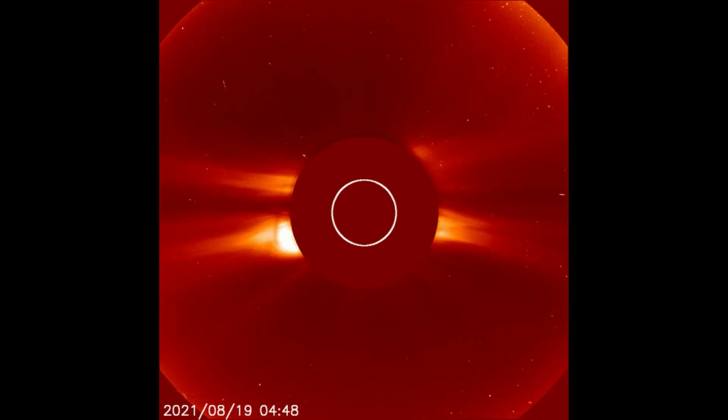Starting off today with the LASCOC2 filter, where a few solar flares have been observed on the 19th and 20th. All the solar flares have been observed on the left side of the sun facing Earth.